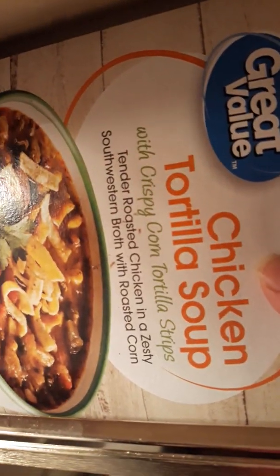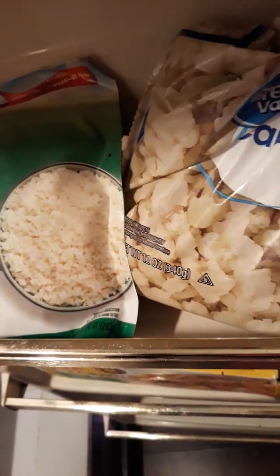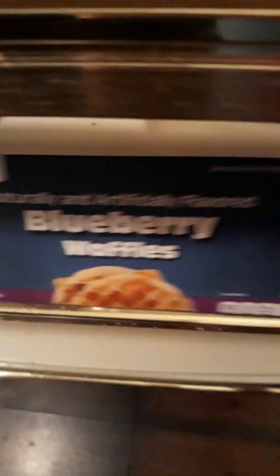We've got a pepper stir-fry blend and another stir-fry blend — I got those from Dollar Tree. Dollar Tree has a lot of good stuff including fruit for smoothies. I've got a chicken tortilla soup I'm going to make. There's some rice, some riced veggies, more cauliflower, some frozen pasta, and some blueberry waffles from Dollar Tree.